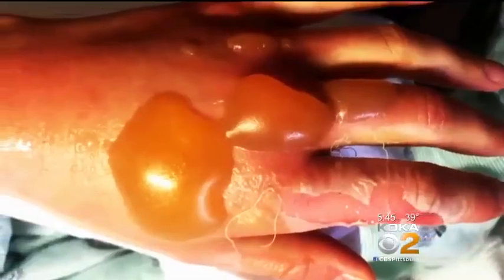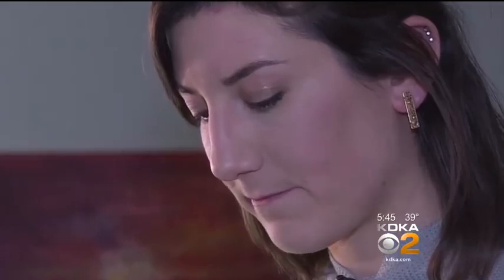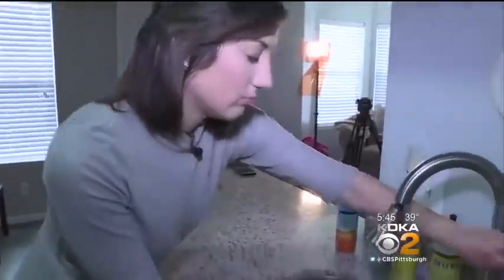These are the burnt hands of Kathleen Witte. This anchorwoman in Texas is always telling other people's stories. Now she has her own to tell. Several weeks ago, wax inside a candle jar in her kitchen caught fire. She grabbed a cup of water.